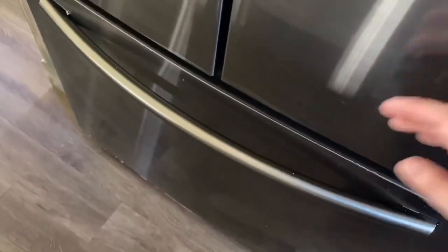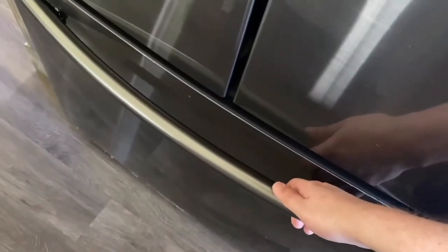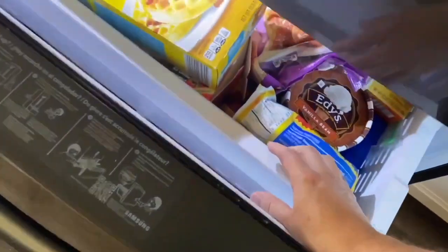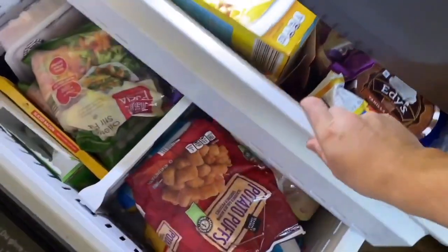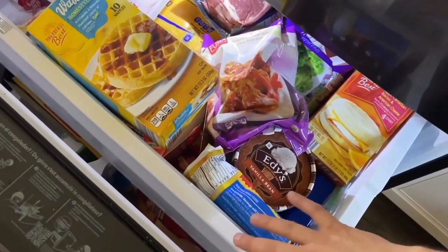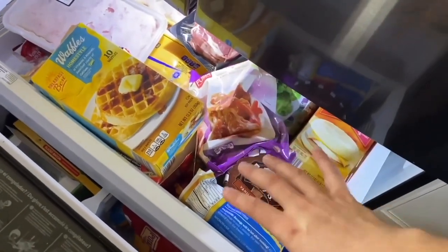One thing I'll mention that I wasn't sure I liked when we first got the refrigerator is that when you pull up on the handle, it lifts up a little bit before it actually opens, then slides up. Inside the freezer there's a tray on top and on the bottom you can slide that tray back or the other way — not a lot of freezers have that option, but this one does, making it good for storing a lot of food.